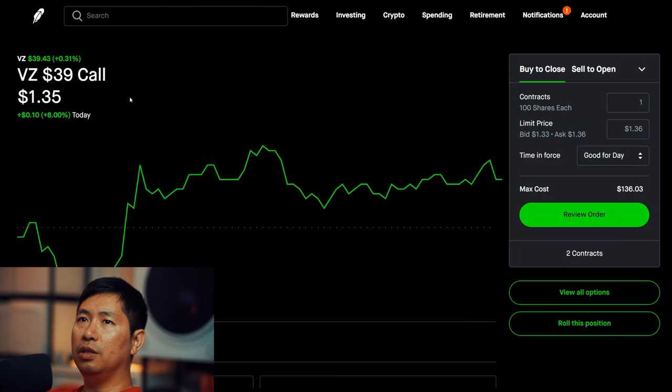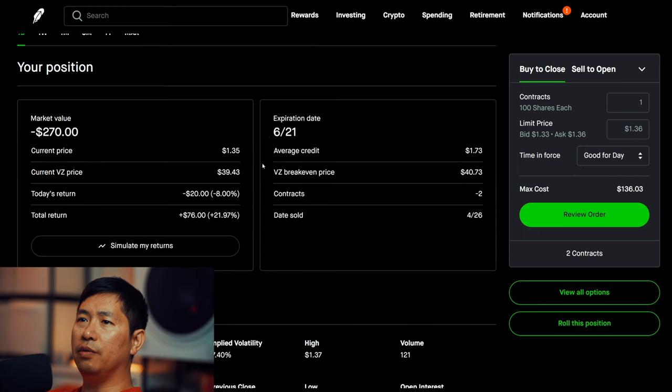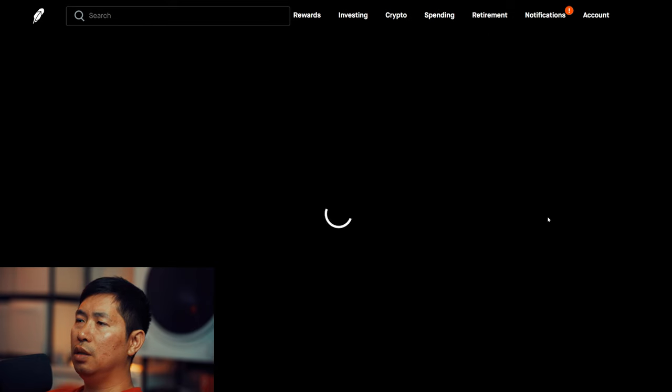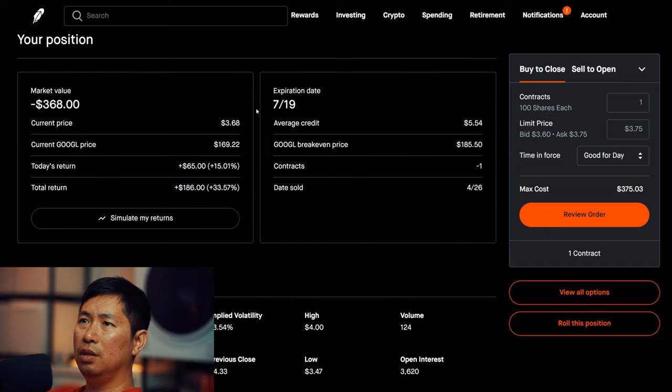I'm selling Verizon $39 covered calls. These expire June 21st. My total return: $76. I'm selling Google $180 covered calls. These expire July 19th. Total return: $186.